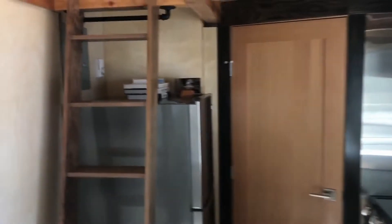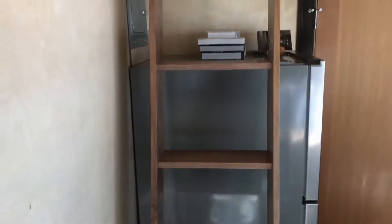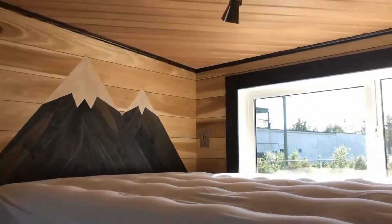Over here we have the walnut ladder — it's custom made for this home. Walnut is really nice to work with but super expensive. Just popping upstairs to the loft, which my carpenter Neil actually did the wall finish for me.